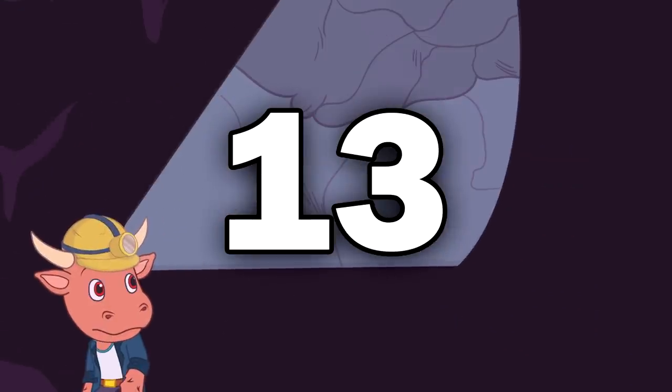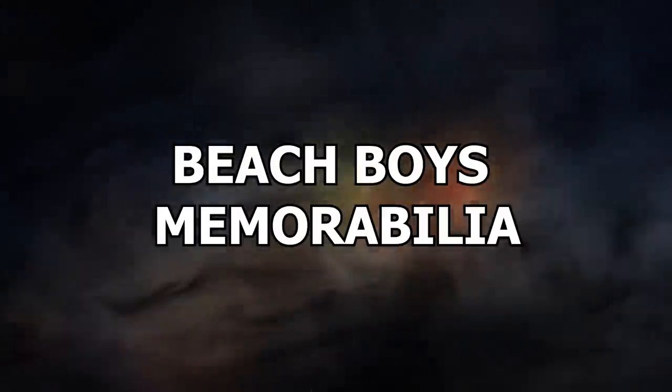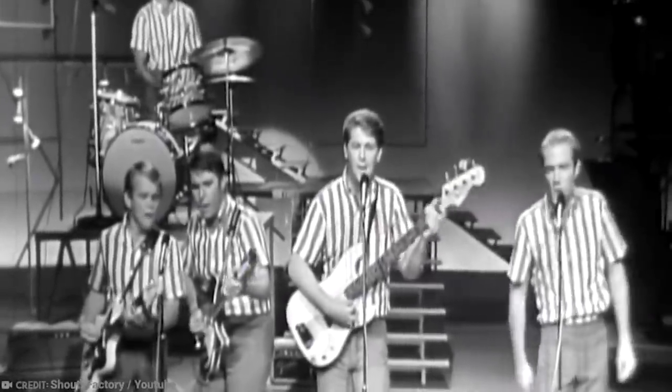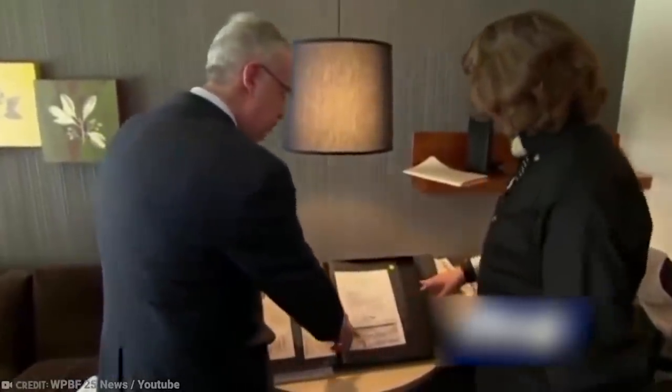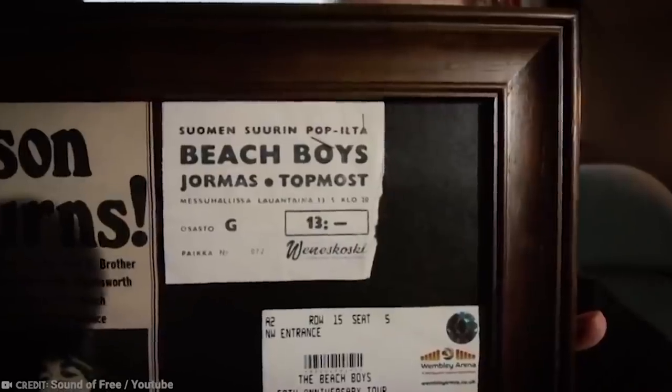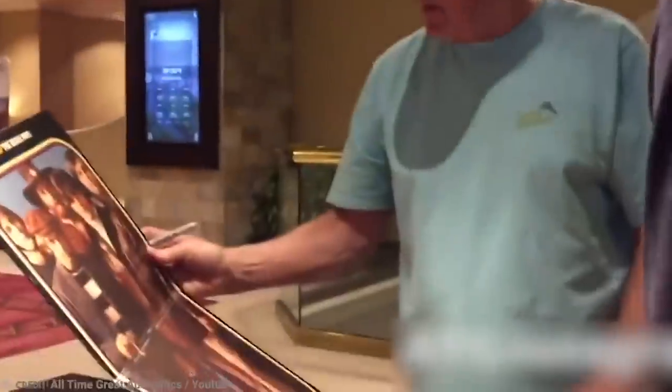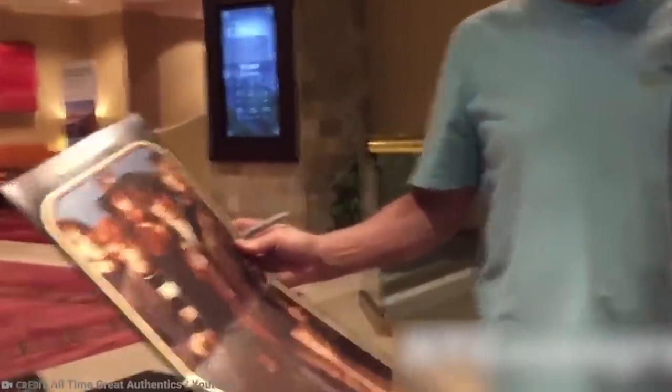Number 13: Beach Boys Memorabilia. Love them or hate them, the Beach Boys have been providing outstanding entertainment for the masses for decades. Because of their fame and popularity, their memorabilia have become quite valuable. You can imagine the surprise of a storage unit auction winner when he stumbled across boxes and boxes of Beach Boys memorabilia that may not have seen the light of day for many years.